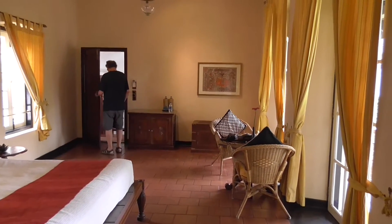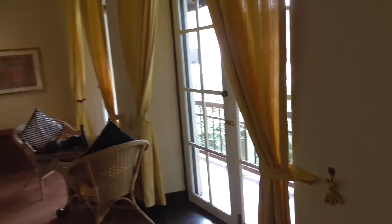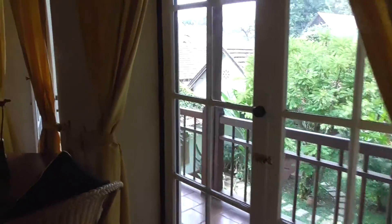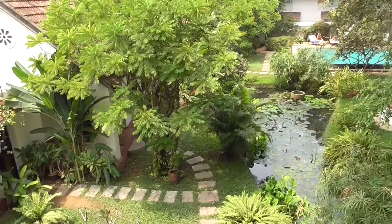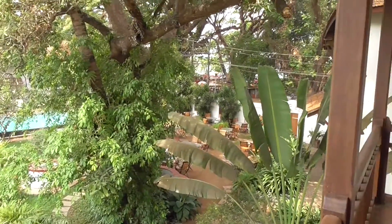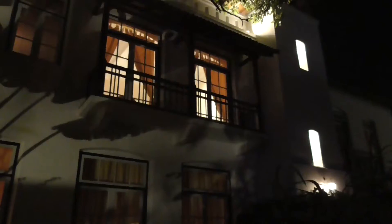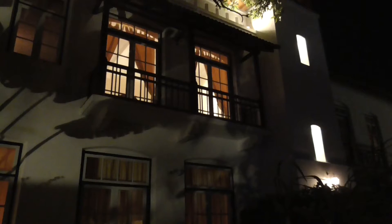I don't know how much bigger the rooms can get — I keep saying that, but I really don't. We've got this lovely balcony, and out there is a seafront. That's our room right up there.